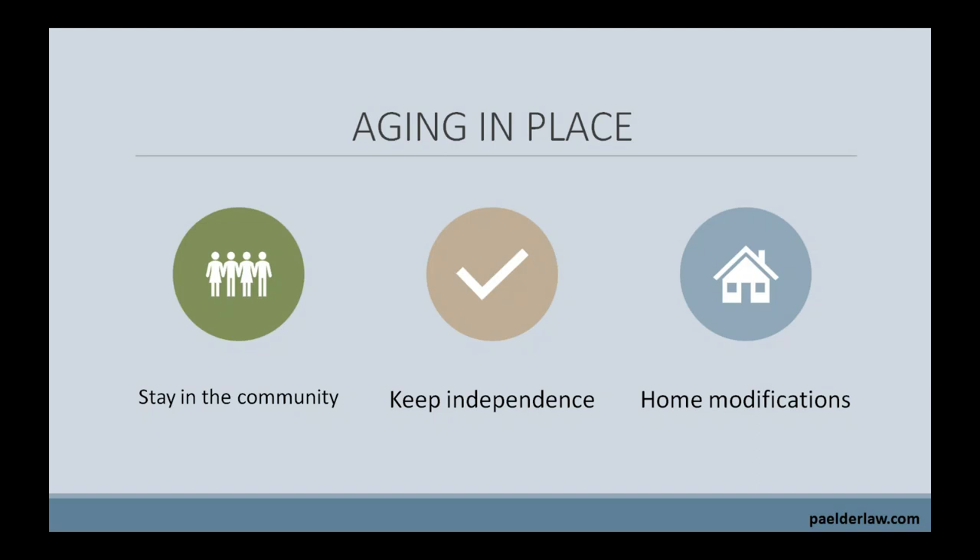Aging in place will require home modifications and often some structural changes. In order to stay at home as long as possible, you need to investigate what changes need to be made to your home, the cost of those changes, and who is available to make them. There are various resources out there to evaluate those needed changes. There are, for example, geriatric care managers, and there are also occupational specialists who can recognize the changes to modify your home so you can age in place.